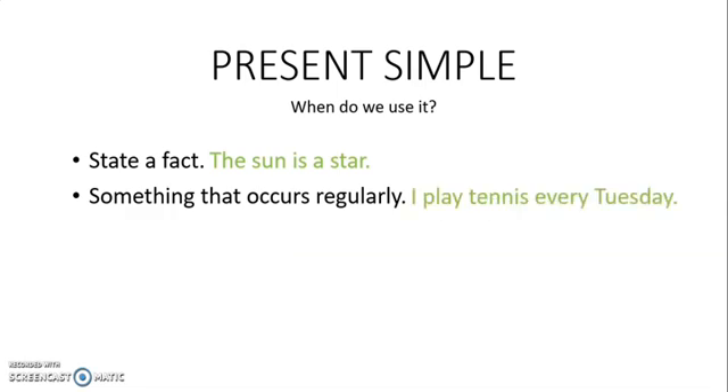For example, I play tennis every Tuesday. That's something I do every Tuesday. Therefore, I use present simple.